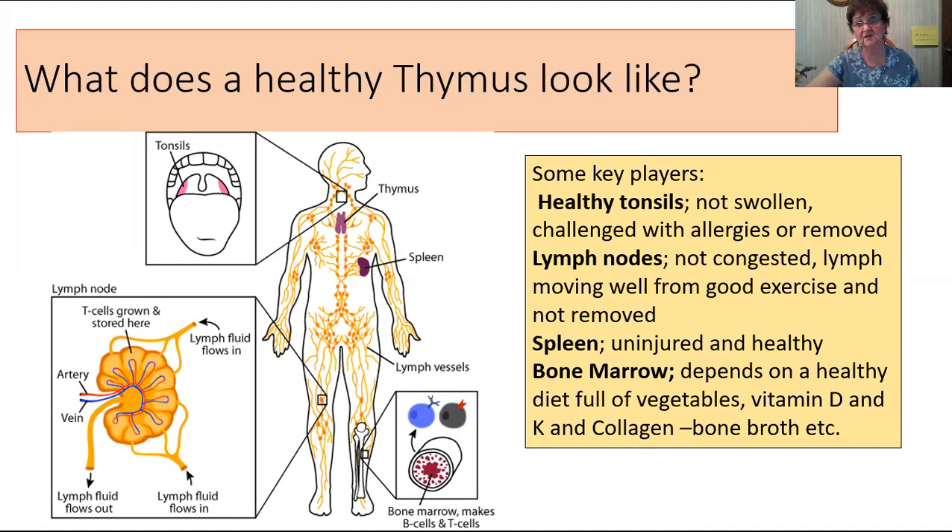What does a healthy thymus look like? Let's look at the key players. Healthy tonsils — not swollen, not challenged with allergies, or even removed. Some people, when they were children, had swollen tonsils and they were removed because they kept getting sick. Why weren't we told that's an indicator we need to boost the immune system, not yank them out? And how about the lymph nodes? If you have congested lymph and swollen nodes, you need to look into walking, drinking more water, and getting good exercise.